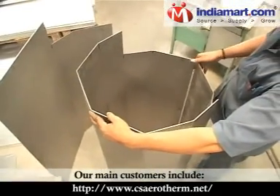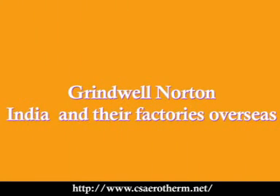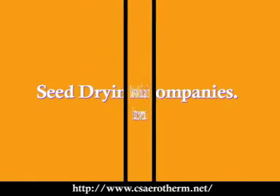Our main customers include St. Gobain India and their subsidiaries overseas, Grindwell Norton India and their factories overseas, Rockwool India and its factories overseas, seed drying companies, and wood drying companies. Thank you.